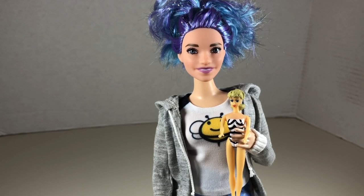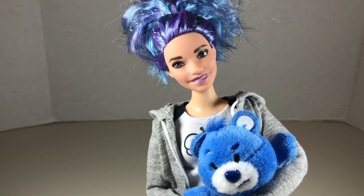So there I am in doll form, holding a tiny Barbie. It's a Barbie holding a Barbie — so cute! This project was really fun to do and I hope you enjoyed watching the results.